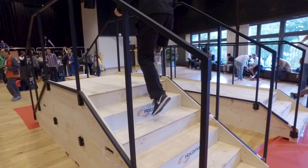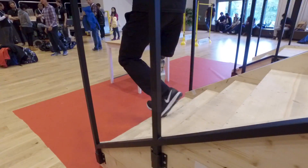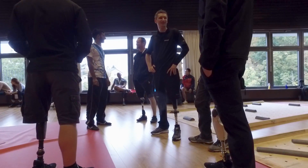We can easily foresee that with our capacity to fully restore the normal physiological function of the lower limb, powered prosthetics in the future will be able to bring a wider range of clinical benefits and restore mobility for lower limb amputees. This technology will most definitively override other technologies such as traditional mechanical prosthetics or passive prosthetic devices.